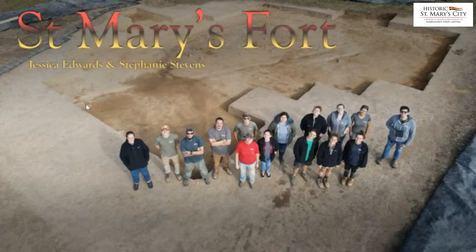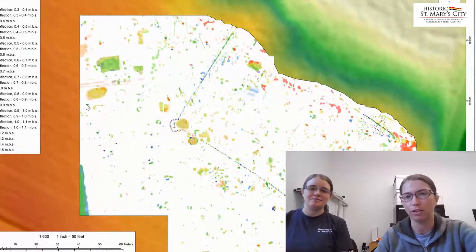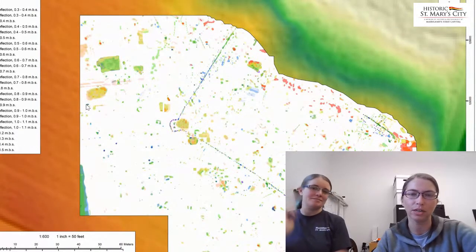As Travis said, I am Jessica Edwards, site director at the St. Mary's Fort site, and I am Stephanie Stevens, crew chief. For those of you who are not familiar with the St. Mary's Fort project, back in 2018 we did a geophysical survey on a stretch of land called the Mill Field that's located east of St. Mary's College of Maryland.